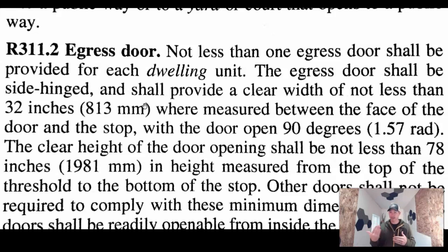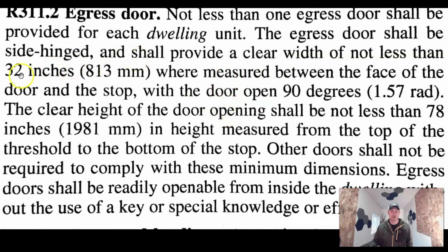You can't use sliders. So your back door onto a deck and then downstairs — that would not meet the requirements of an egress door. Not less than one egress door shall be provided for each dwelling unit. Here's where it talks about the side-hinge door requirement: not less than 32 inches measured between the face of the door and the stop — so it's just clear opening.